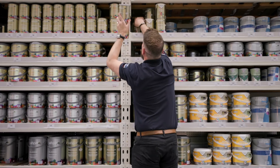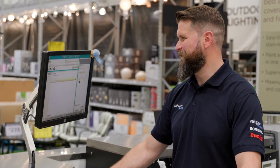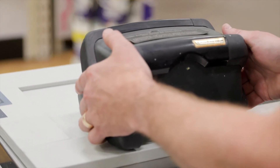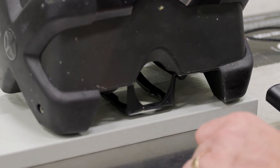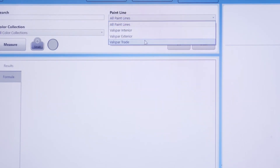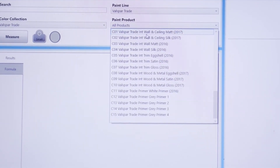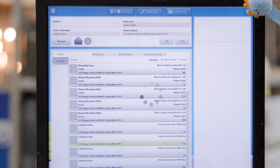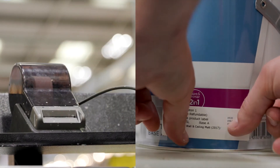At the start of the day, the experts in store calibrate the tinting machine to ensure colour accuracy is achieved. The item being colour matched is placed under the store's spectrometer. The sample size can be as small as a fingernail and still achieve a true colour match with a minimum of 99% accuracy. The experts in store would then select the right product and size of can before scanning it into the machine. A label with the colour details on is then printed and stuck onto the paint tin.